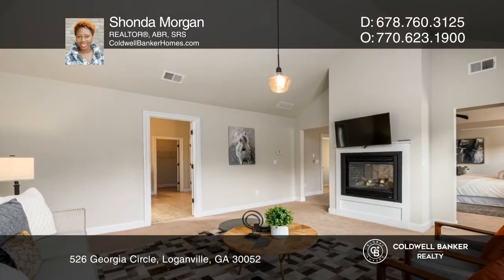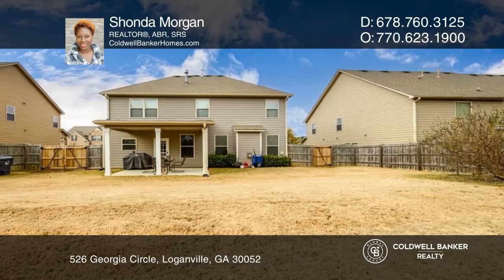The exterior promotes a beautifully landscaped fenced backyard with a covered extended rear patio.